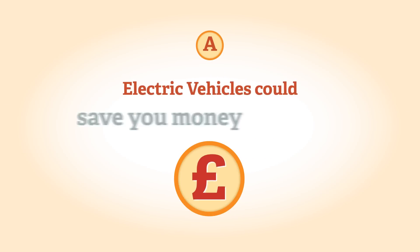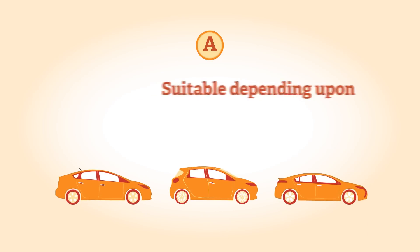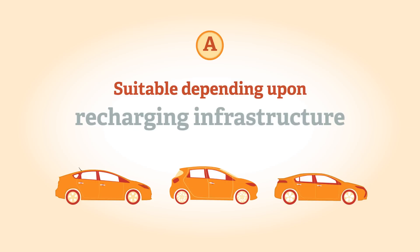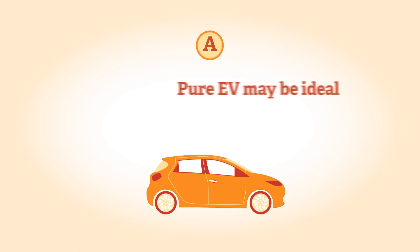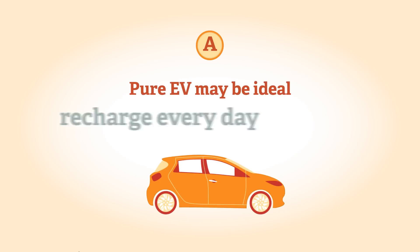Electric vehicles could save you money and help the environment. A plug-in vehicle — whether an EV, E-REV, or plug-in hybrid — may be suitable for you depending upon your driving patterns and your local recharging infrastructure. For example, a pure EV may be ideal if you drive short distances and you can recharge it every day.